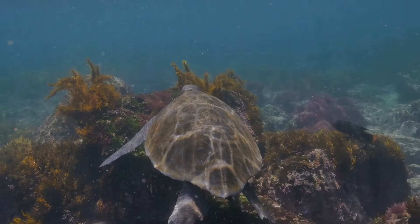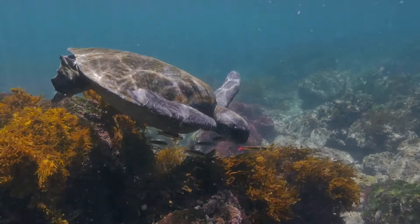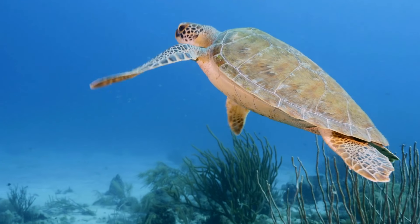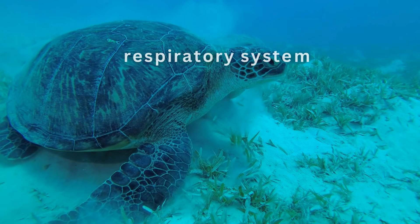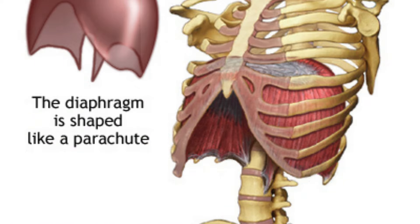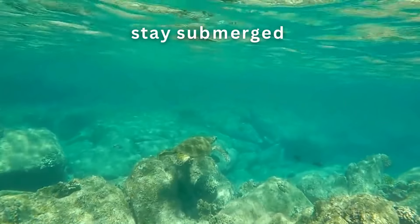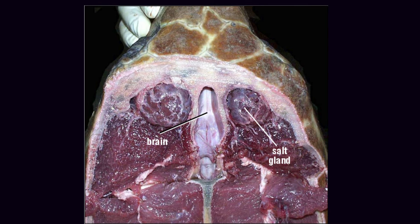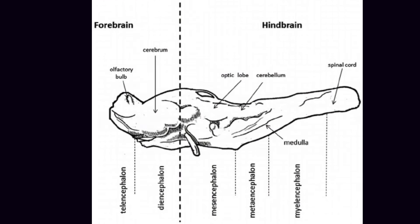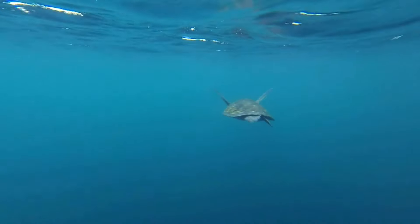The shoulder blades are uniquely positioned inside the ribcage, providing anchor points for powerful swimming muscles. The front flippers are long and powerful, used for propulsion in a flying motion through the water. The rear flippers, shorter and broader, serve as rudders for steering and are also used by females to dig nests on beaches. One of the most remarkable adaptations is the turtle's respiratory system. Unlike mammals, sea turtles do not have diaphragms. Instead, they have developed extremely efficient lungs that can extract a maximum amount of oxygen in a single breath, allowing them to stay submerged for extended periods — sometimes up to five hours when resting. The green sea turtle's brain, despite being relatively small, contains highly developed navigation centers that allow the turtle to process complex environmental cues, including the Earth's magnetic field, to navigate across vast ocean distances.